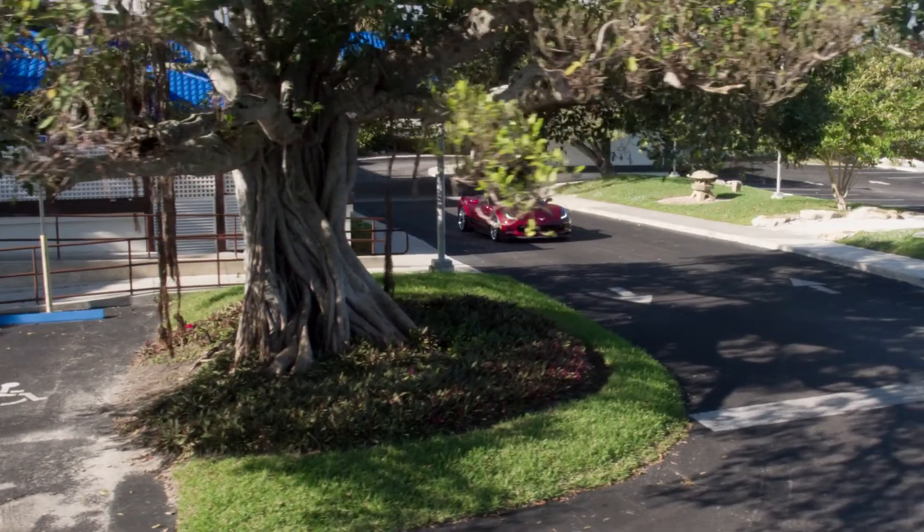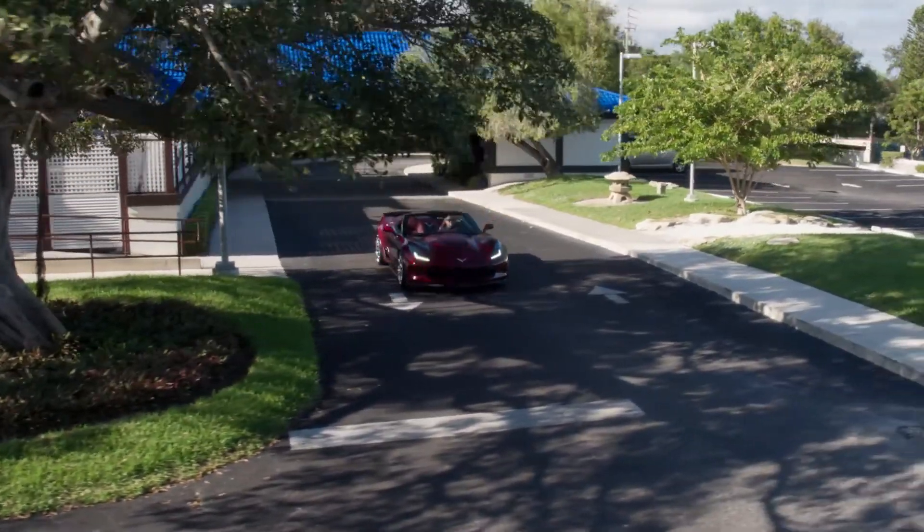Unless you absolutely love the car, thinking about keeping it longer, or buying it out of a lease. We get a lot of lease vehicles — we recommend the silver package for a three-year lease. It'll be easy maintenance, it'll always look good, and you'll feel good about driving the car, always.